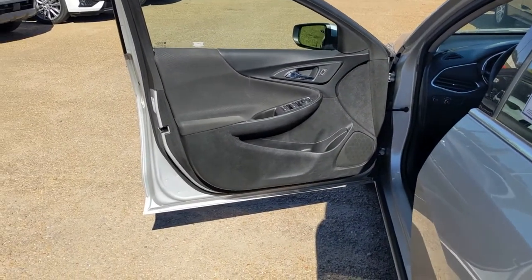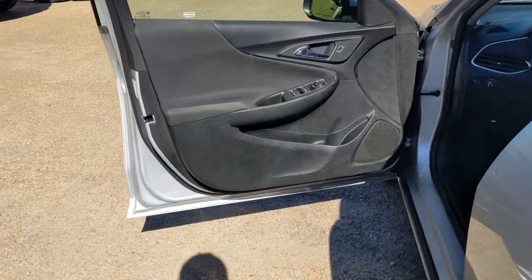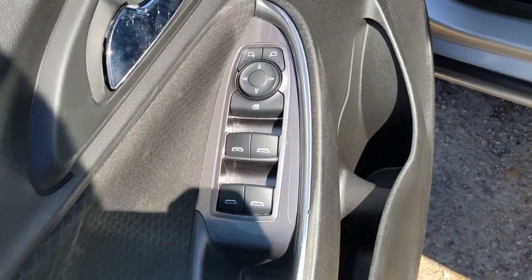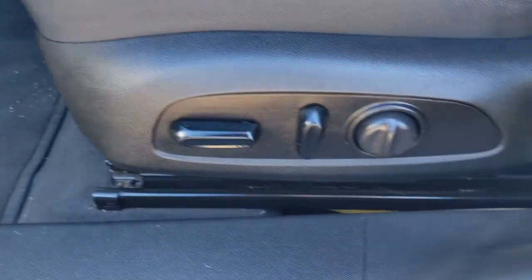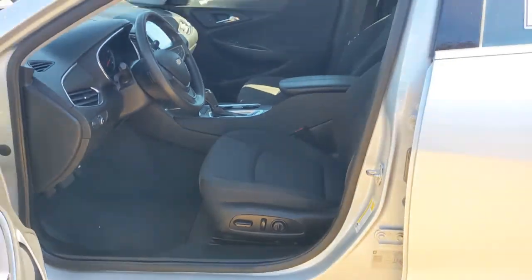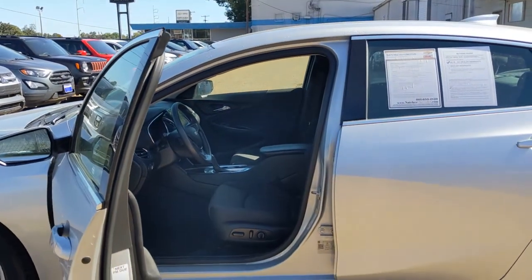The following are some of this vehicle's highlighted options: keyless entry, four-cylinder engine, satellite radio, heated mirrors, keyless start, backup camera, remote engine start, aluminum wheels, multi-zone AC, and power driver's seat.